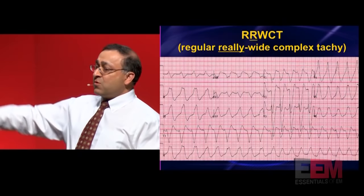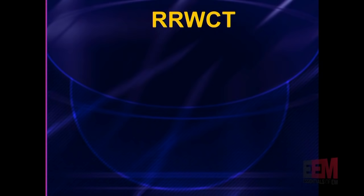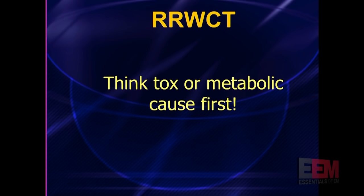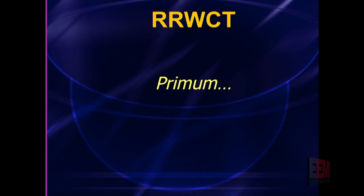The first diagnosis I want you to think about whenever you see a regular really wide complex tachycardia is tox or metabolic. This is so important because if you follow standard ACLS, what does ACLS tell you to do? Lidocaine, amio, or procainamide. All of those are sodium channel blockers. If you give this patient a sodium channel blocker, it is what I refer to as a clean kill — a very reliable way of killing a patient. Whenever you see the really wide complex tachycardia, give strong consideration to empiric use of calcium and bicarb, because ACLS will kill this patient.